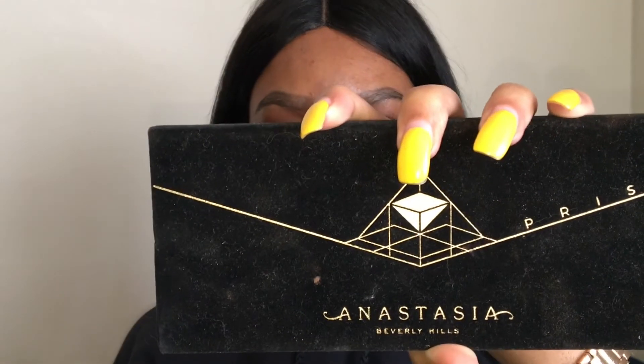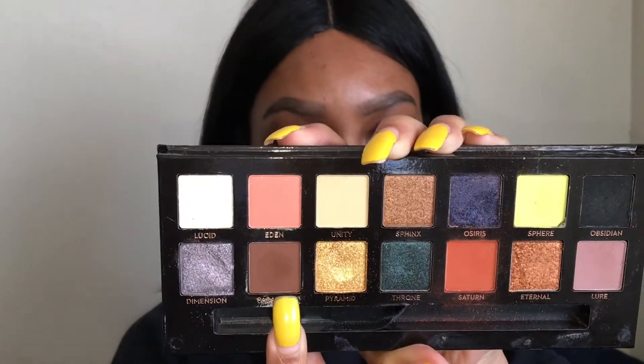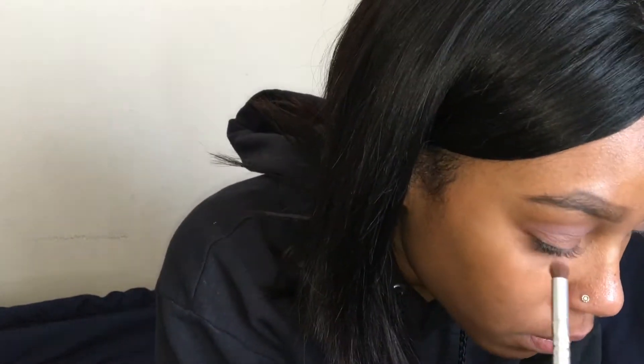My brows are already done — kind of. They're not clean yet. Right now I'm going to jump into the eyeshadow. I'm going to be taking the Anastasia Prism Palette. I'm going to take Lore on my crease as a transition shade, then I'm going to go in with Parallel. We're just going to get that crease looking really cute.